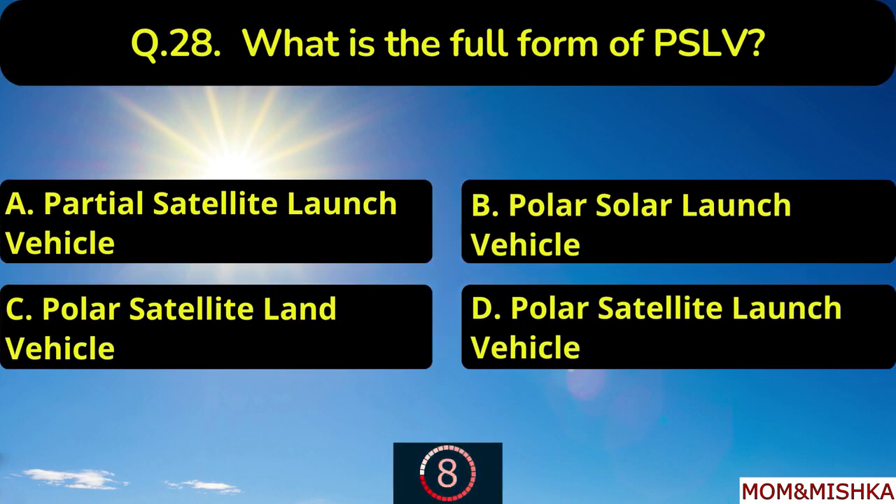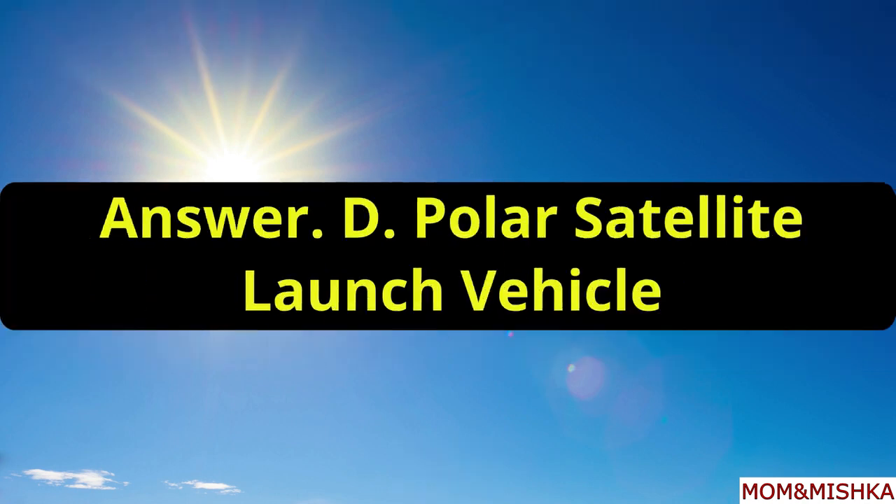What is the full form of PSLV? It is Polar Satellite Launch Vehicle, option D.